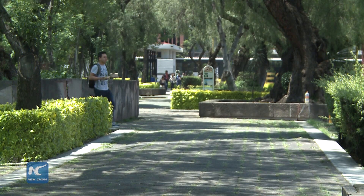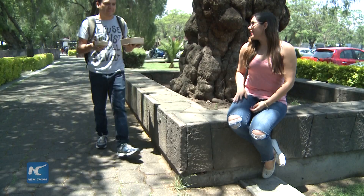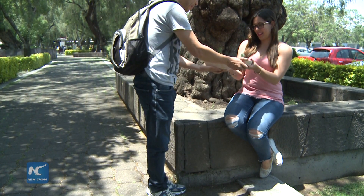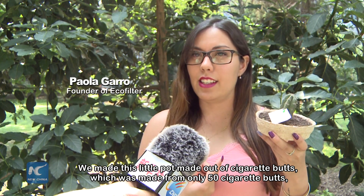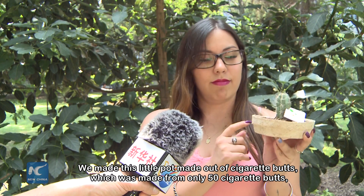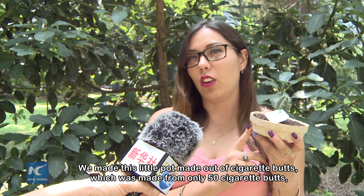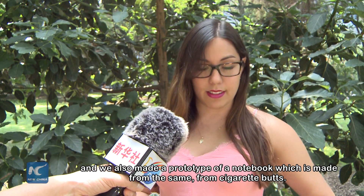Once the process is finished, the pulp is molded to create a wide variety of common objects. We have made this piece based on cigarette butts, which has only 50 cigarettes in its shape. We also made a prototype of a cardboard, which is also made from cigarette butts.